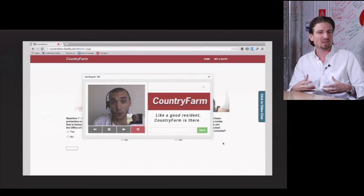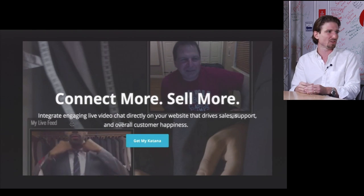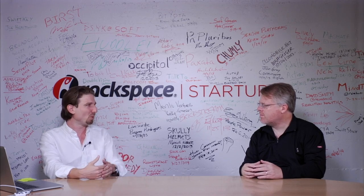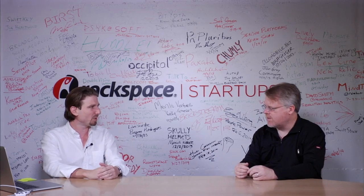E-commerce for so long has existed as an asynchronous experience — you're shopping for a book, going through directories, finding the product, and it gets shipped to you. But that doesn't work for all industries. For insurance, legal, medical, and consultants, the products aren't necessarily tangible. I can't hold the product in my hand — these are knowledge-based products that are hard to quantify. The future of e-commerce is much more like real-life commerce, where someone is there to greet you and make sure you get the right product or service for your needs.